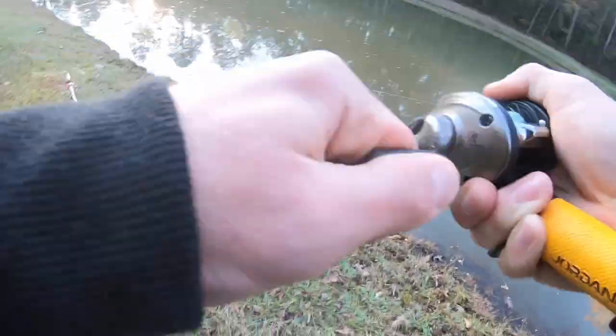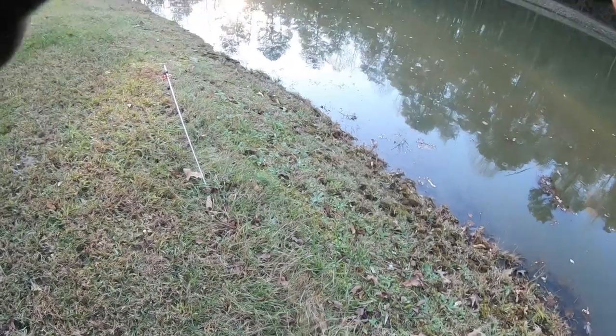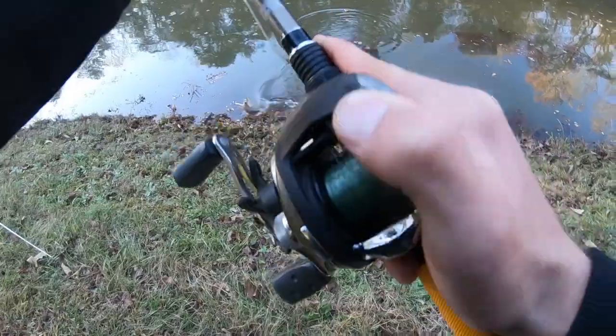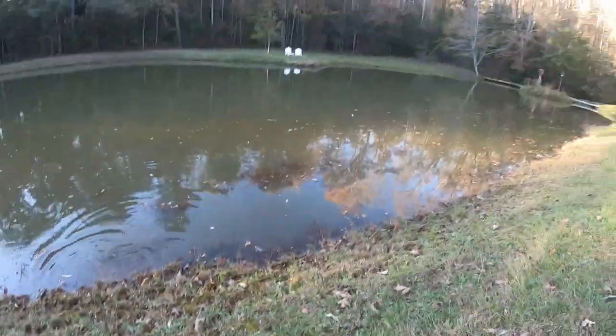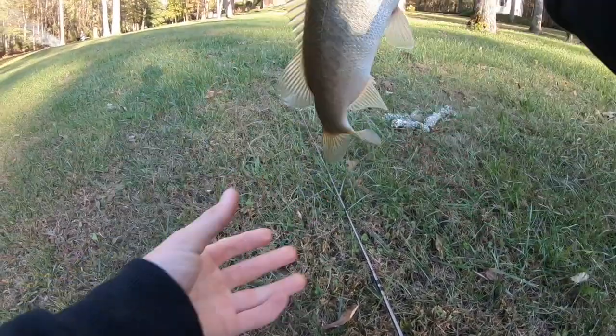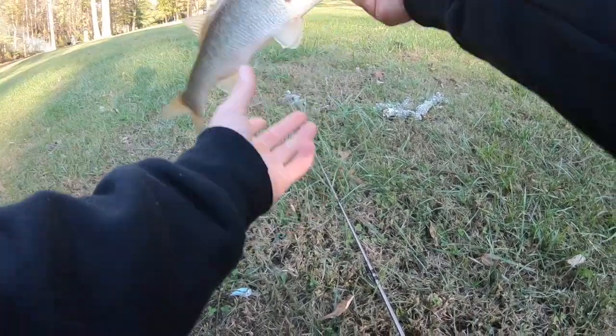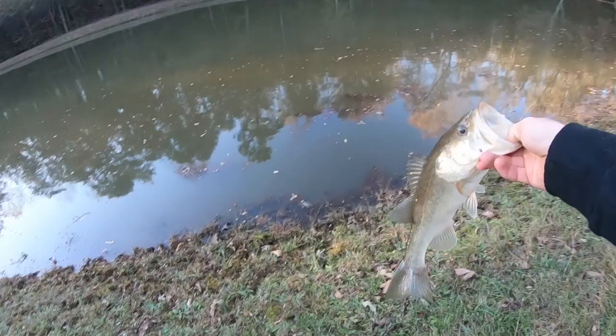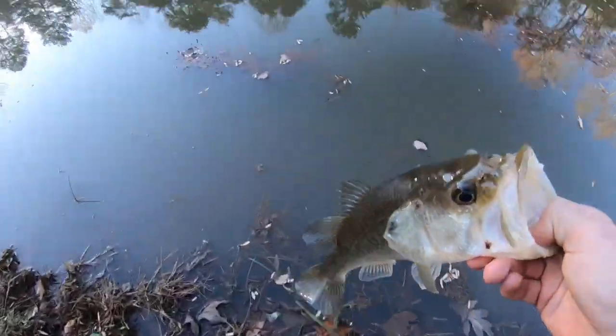There's another one — got him, feels better! He's a little better. A little bit better — fish number three, all on the crankbait again! He's probably about a pound, but the crankbait is working.